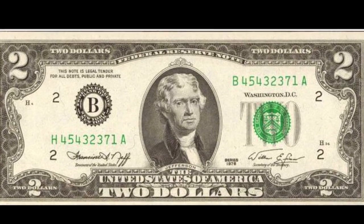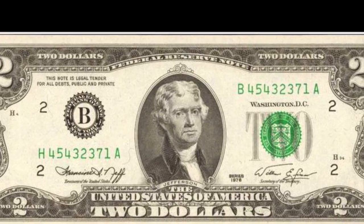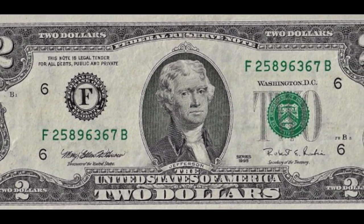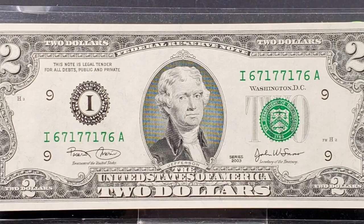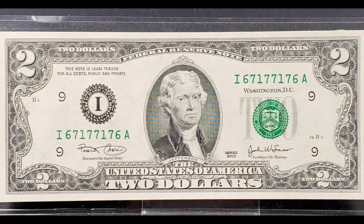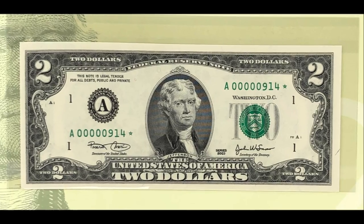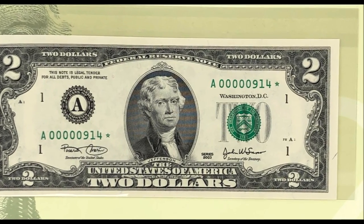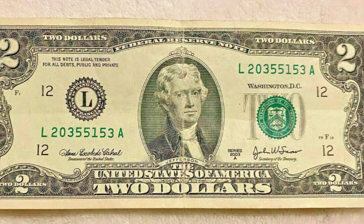Maybe you recently had one of these come across in your pocket change, or someone gave one to you to add to your collection, or you have always been interested in $2 notes. $2 bills can be really collectible, not to mention really valuable. Most people don't see $2 bills on a daily basis, and since they were introduced, they have not been widely circulated in the U.S. economy at all.